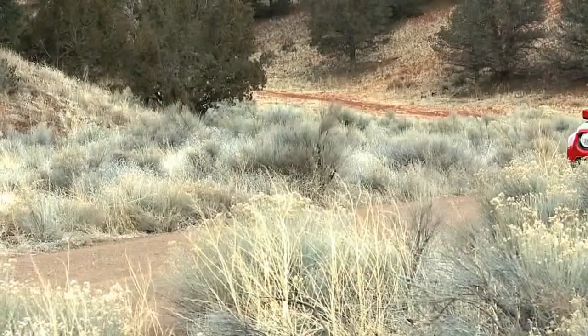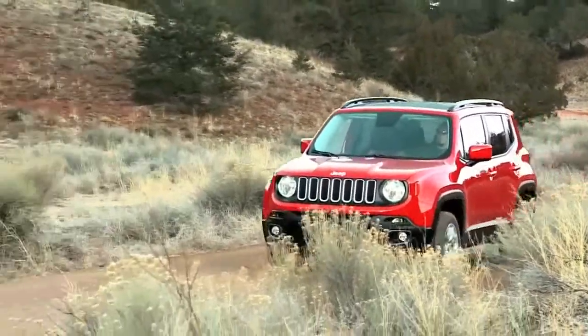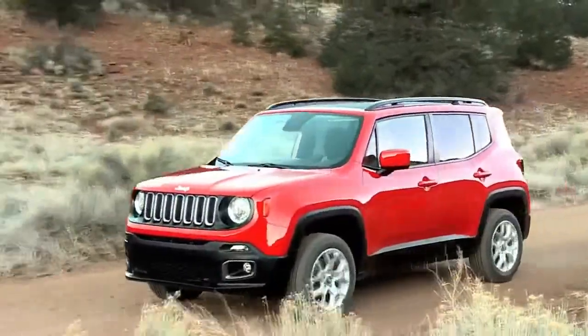Fuel economy ratings compared: Jeep Renegade 2.4L inline-four versus Jeep Renegade turbocharged 1.4L inline-four.